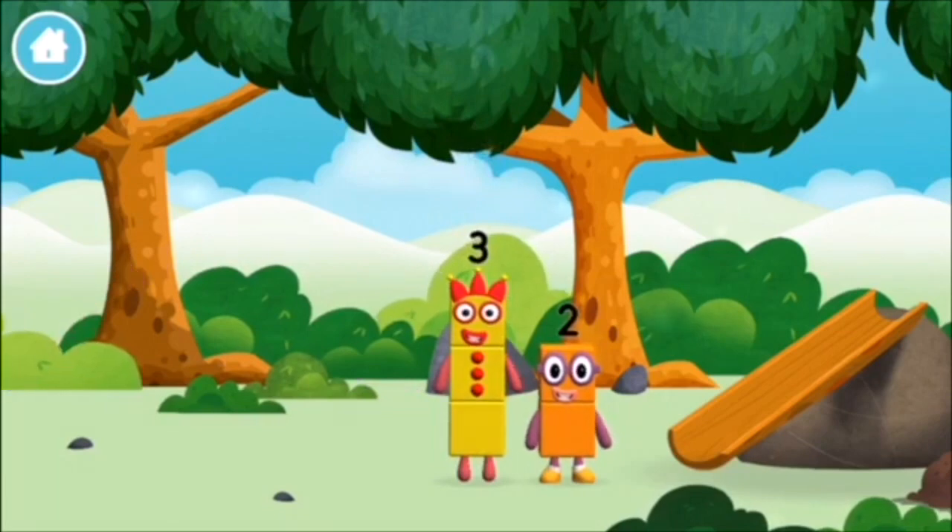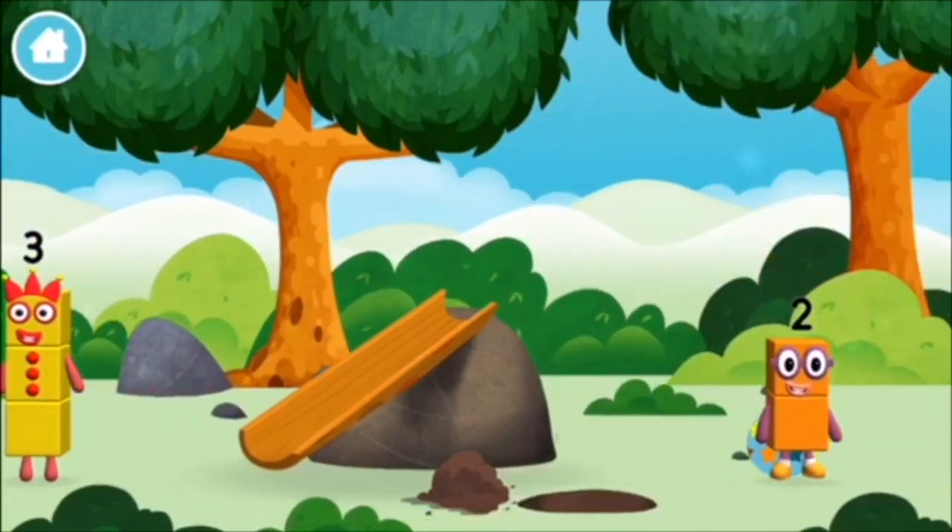I am one, two, three. The number blocks like to have fun. Use your finger to move them onto the slide.